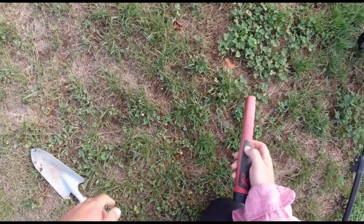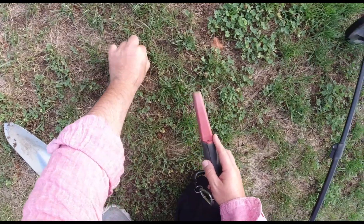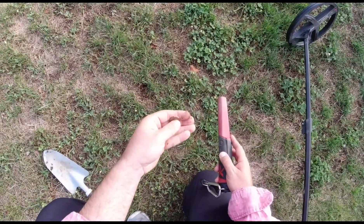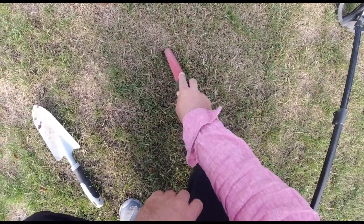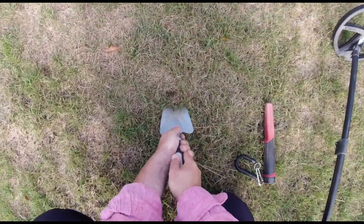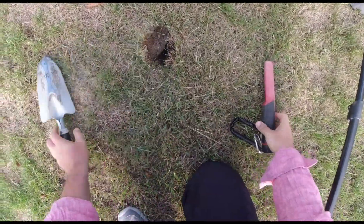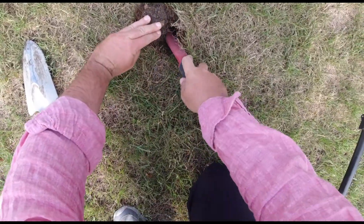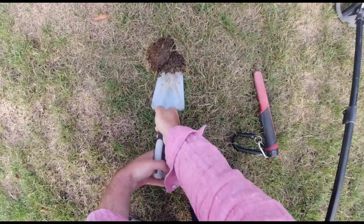Our next: 10 cent. Now I'm not sure what this is — 85 target ID, but the signal is not the best, not like a coin. Or just deep, that's the problem. I don't know. It's too deep, so maybe something trash.